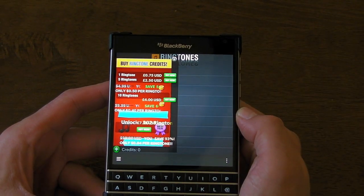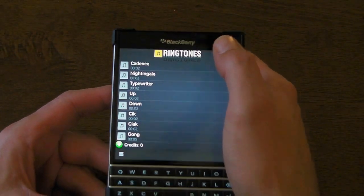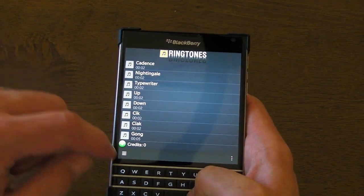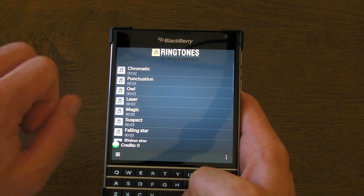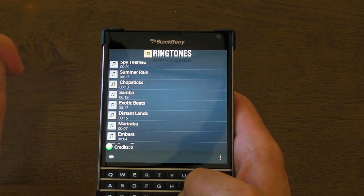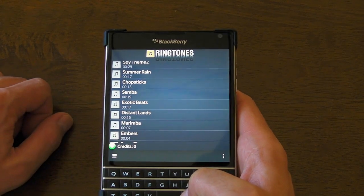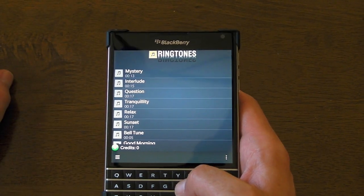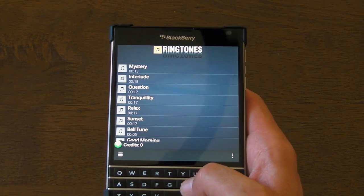I think I've managed to download about five or six free ones. So it's worth going through, finding the ones that you like best, and grabbing them for free and setting them as your ringtones or notification tones. That's a little beauty if you ask me — you can check that one out for free. Thanks for watching, I'll see you next time.